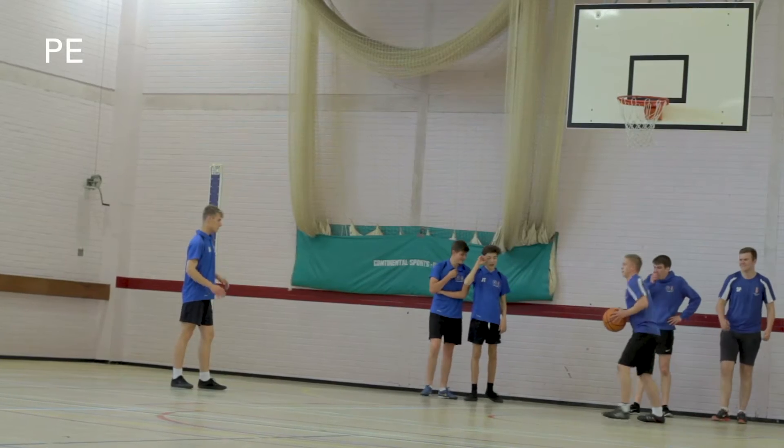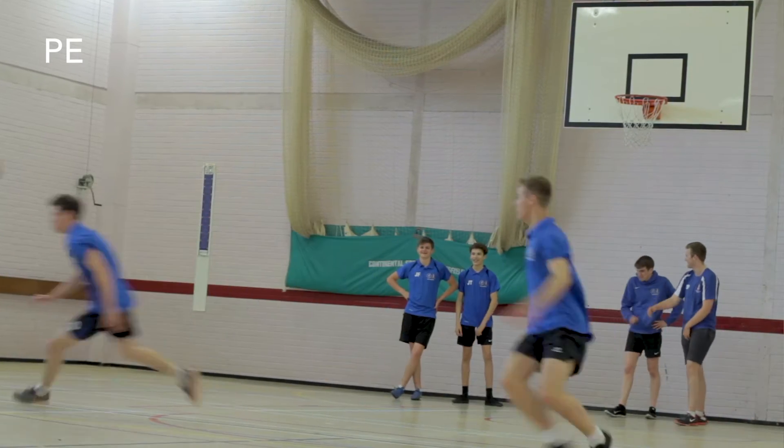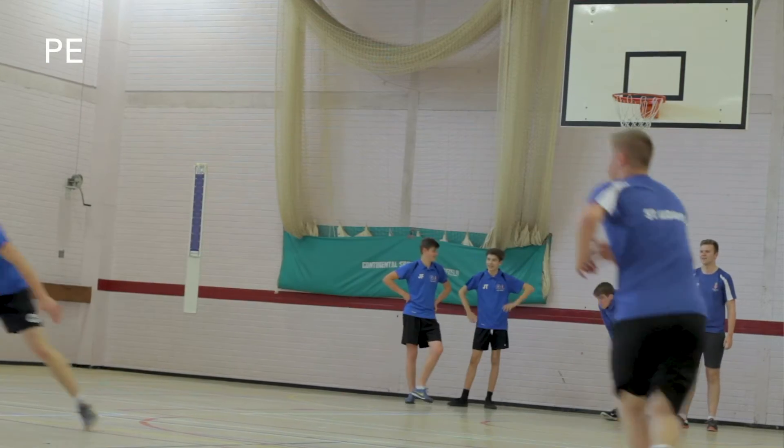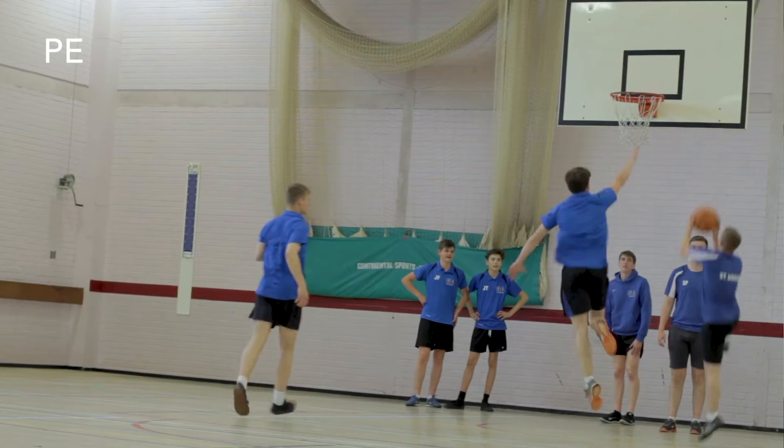The entry requirements for the course are level fives across your GCSEs, though we prefer sixes and higher for those who achieve really well. Most importantly, you take part in sport to a high standard. We have consistently shown an outstanding level of achievement and pass rate across the course, with A stars and A's achieved throughout the year groups.